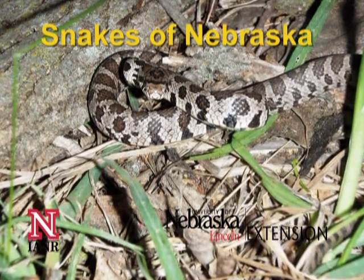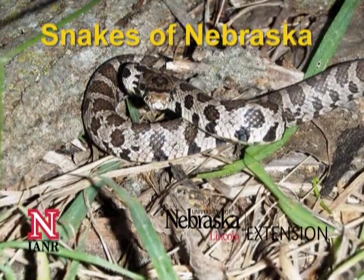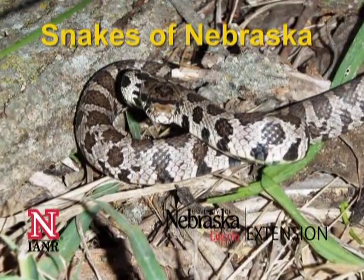Nebraska is home to 29 wonderful snakes. Not all are found throughout the whole state and some are very uncommon. We're going to look at some of the most common snakes found in Nebraska.